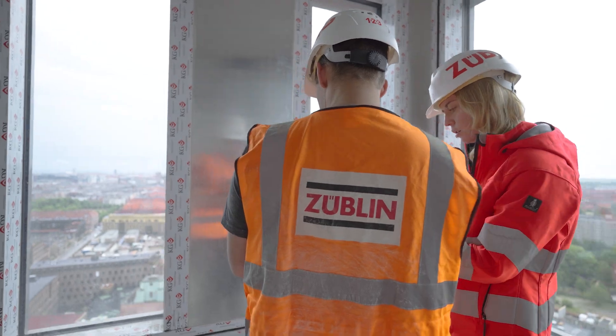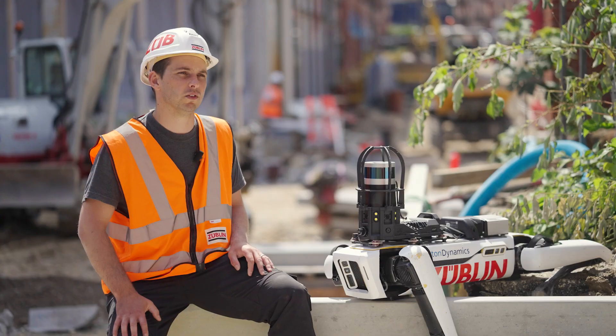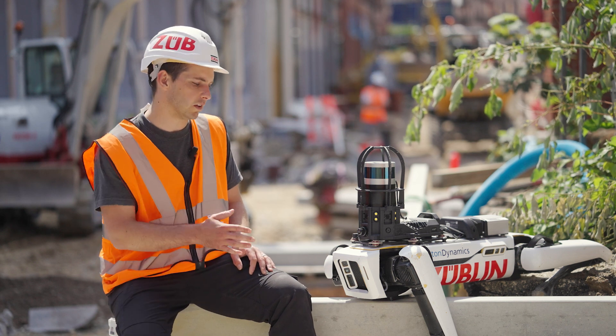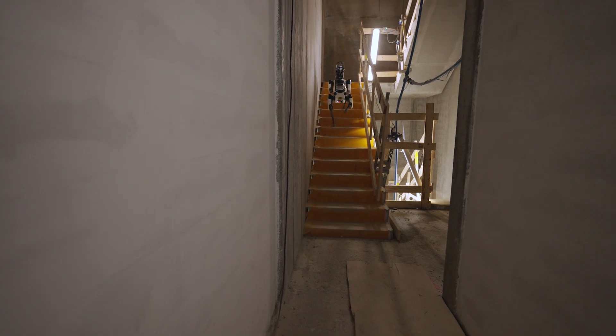The fact that this is a construction site means that we have an ever-changing site and usually are dependent on stairs. So the fact that this robot can actually walk up and down stairs autonomously is really, really valuable for us.